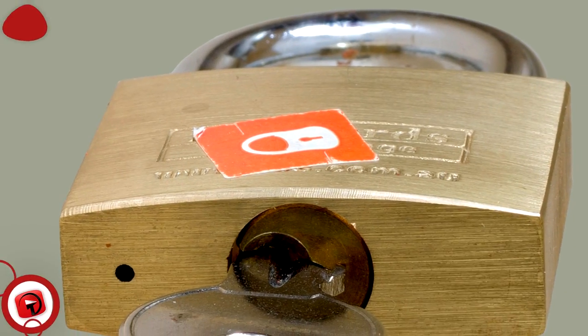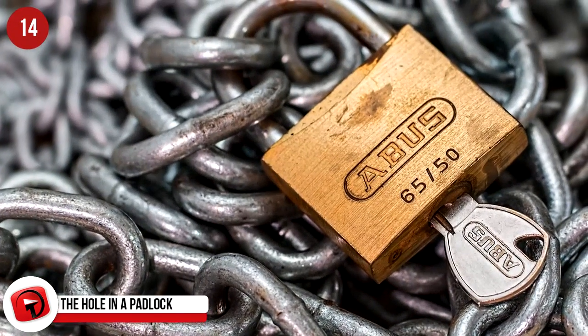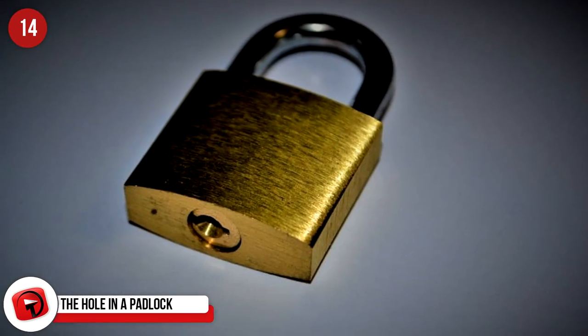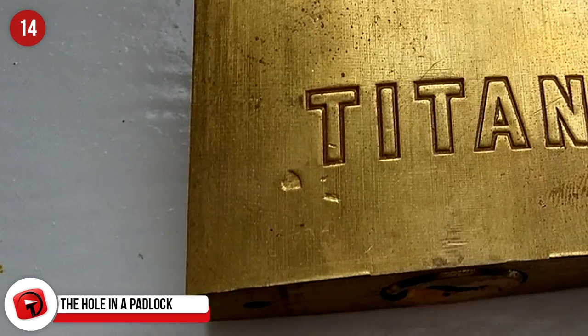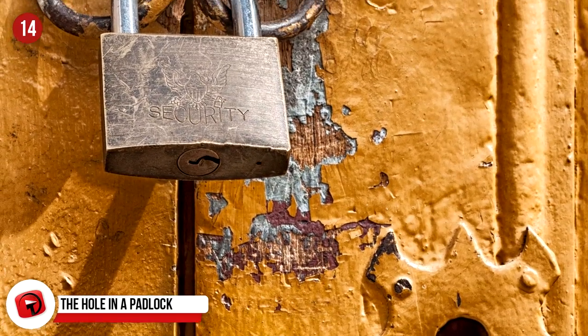The Hole In A Padlock: The tiny hole next to the lock in a padlock isn't just random. It's there to keep the lock dry by draining out water, or to keep water from freezing in it and breaking the lock. It's also the place to put oil to maintain the lock.